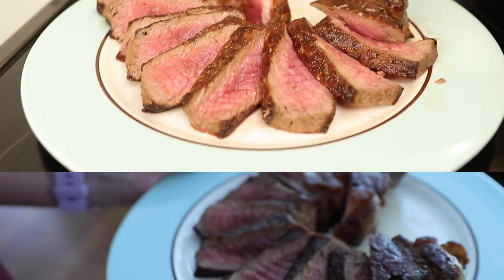Lights, camera, screens — three things that have incredible influence over how you perceive food, and three things that absolutely can lie to you. You think it doesn't matter? Check this out.